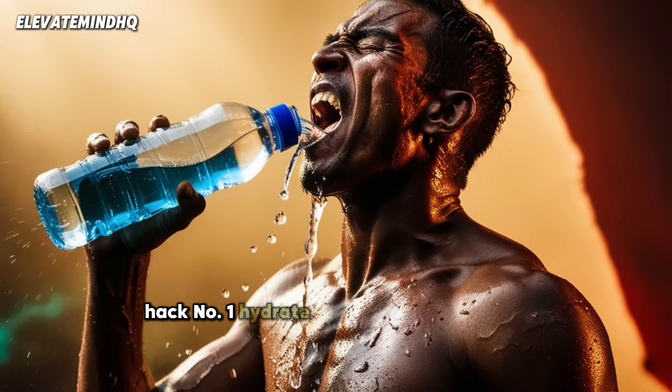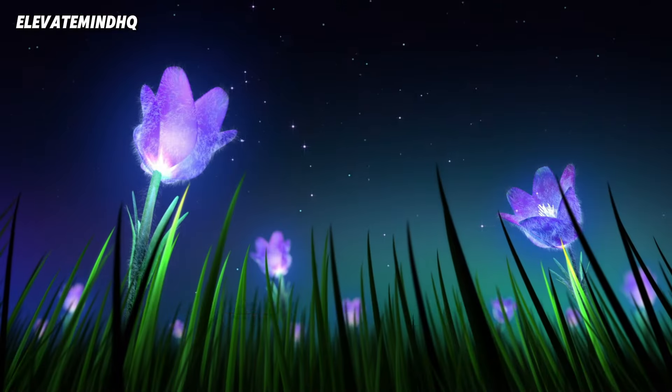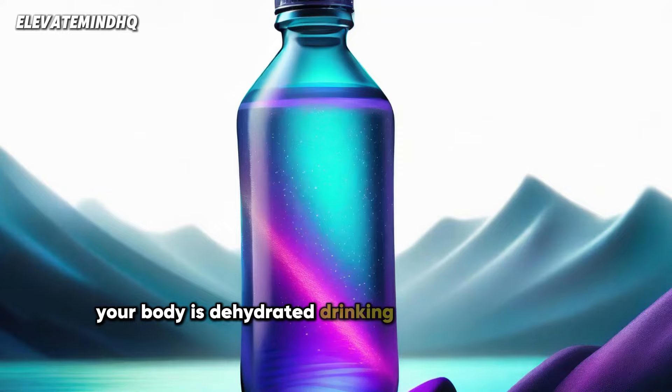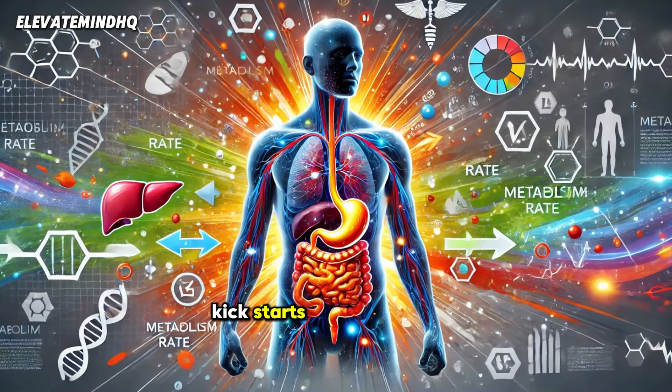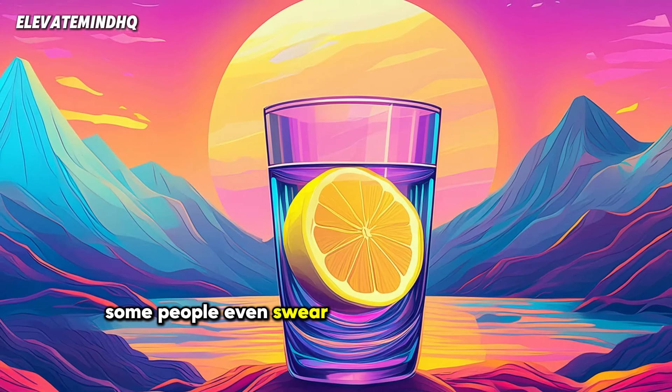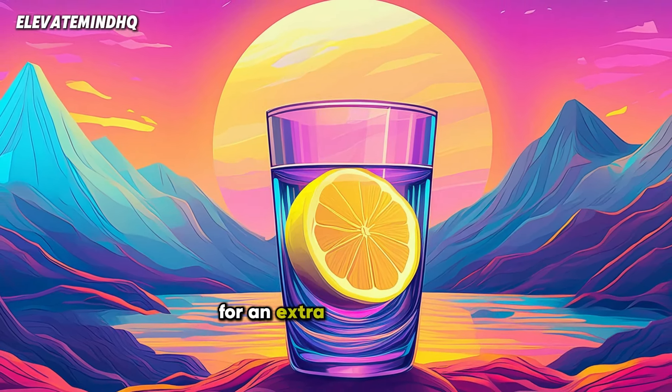Hack number one: hydrate as soon as you wake up. After seven or eight hours of sleep, your body is dehydrated. Drinking a big glass of water first thing in the morning kick-starts your metabolism and helps you wake up faster. Some people even swear by adding a slice of lemon for an extra vitamin boost.